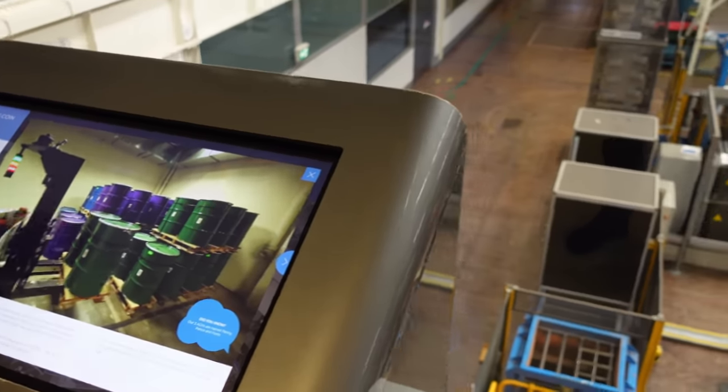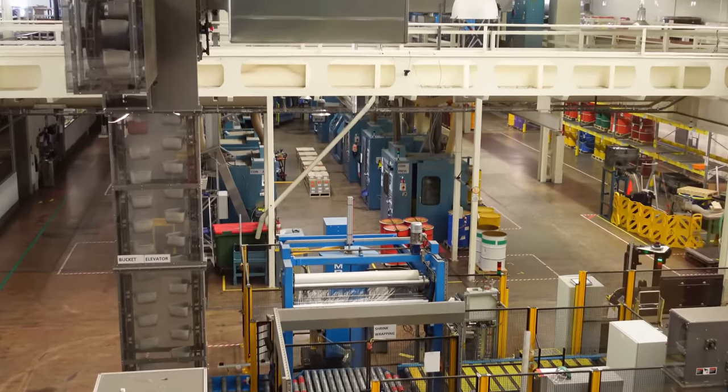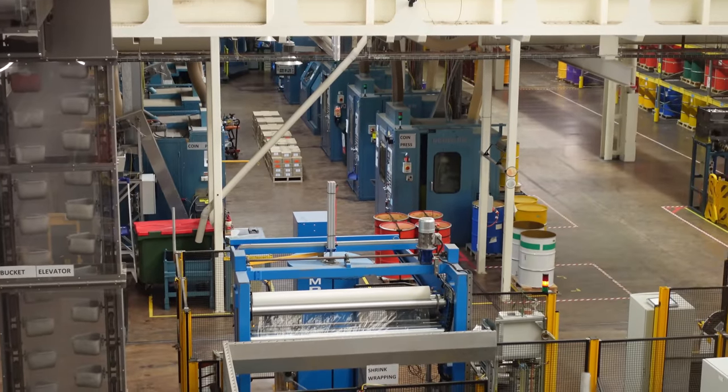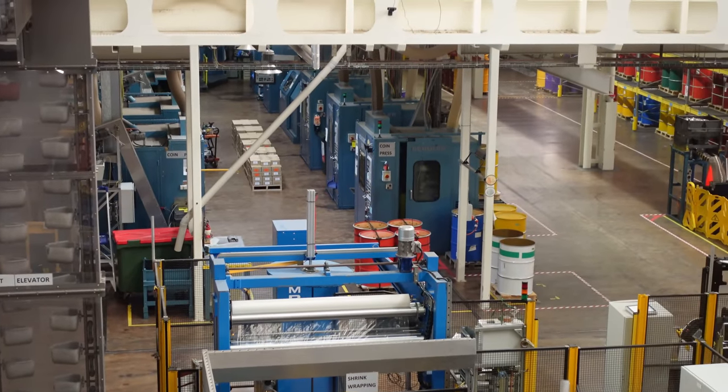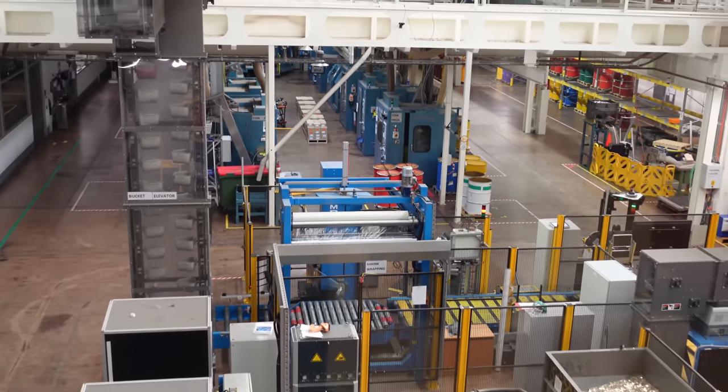For those wondering, the dies in the presses actually only last two barrels worth before you have to change the die over. I was surprised at that.